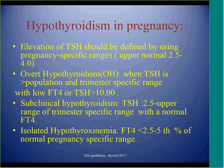Subclinical hypothyroidism is considered when a pregnant woman presents with a normal free T4 and TSH between 2.5 and 4. There is also a term called isolated hypothyroxinemia, which is a low free T4 in the bottom 2.5 to 5% of normal pregnancy ranges with a normal TSH.